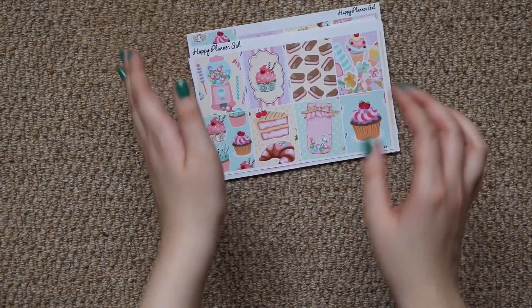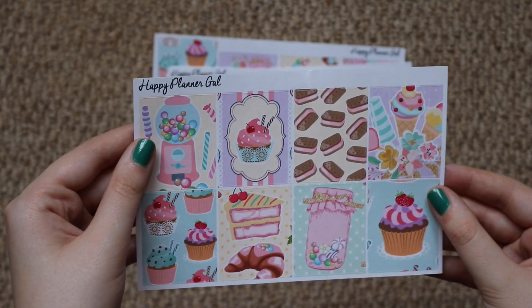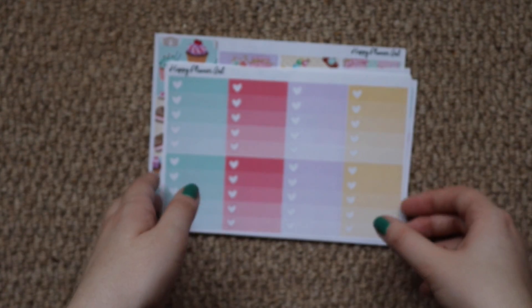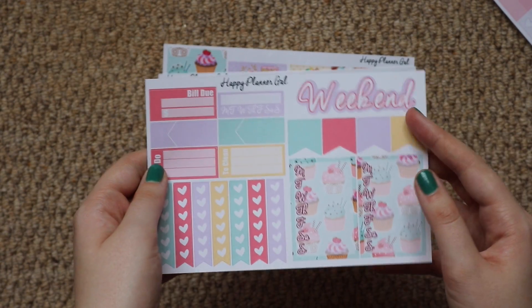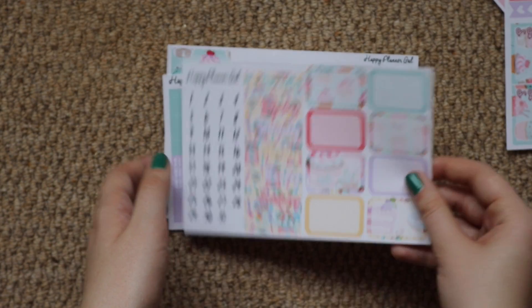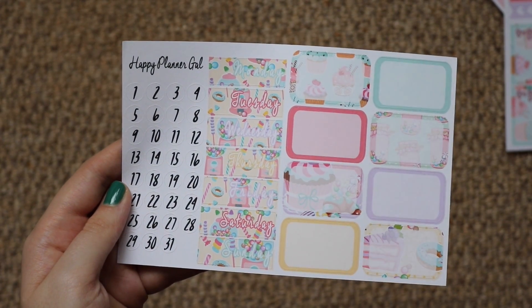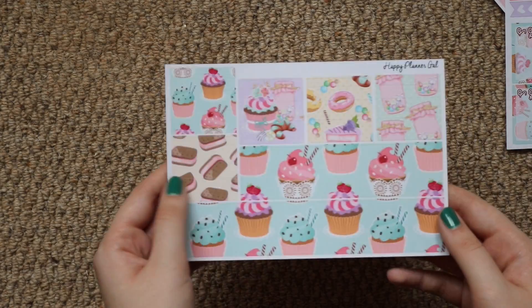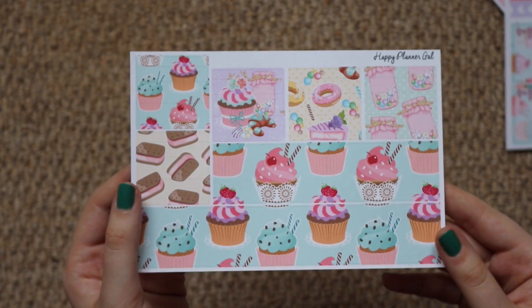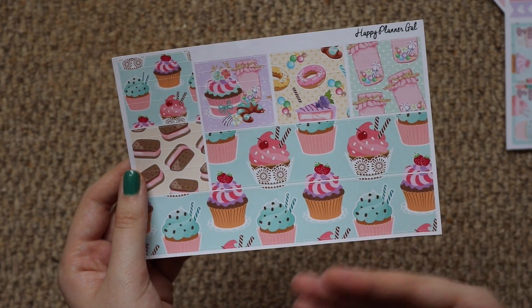So this is the Sweet Treats kit I believe. These are the full boxes — so cute — and I thought this was nice for springtime with these lovely pastels. I love her weekend banners, they're just so cute, and date covers, because I never get date covers in other kits and it's always way more expensive if you get date covers. Littles and headers and the washi — I plan in A5 inserts so I never really get a use for bottom washi, but a lot of the time I'll cut it up and use it as headers.